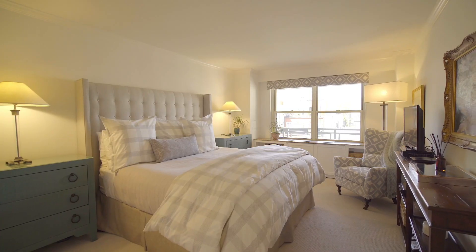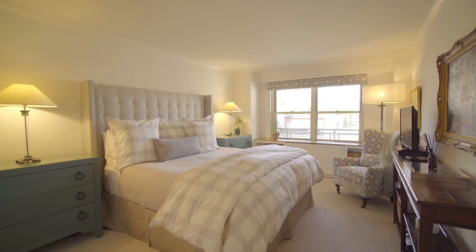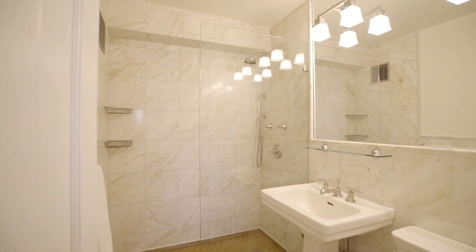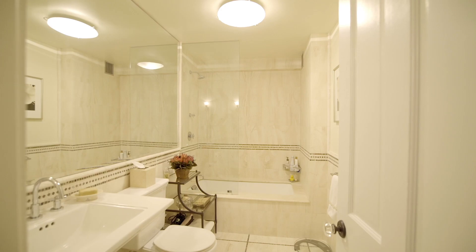The primary bedroom is really a lovely retreat — generously proportioned with a renovated ensuite bathroom. You also have two additional bedrooms with their own bathroom.